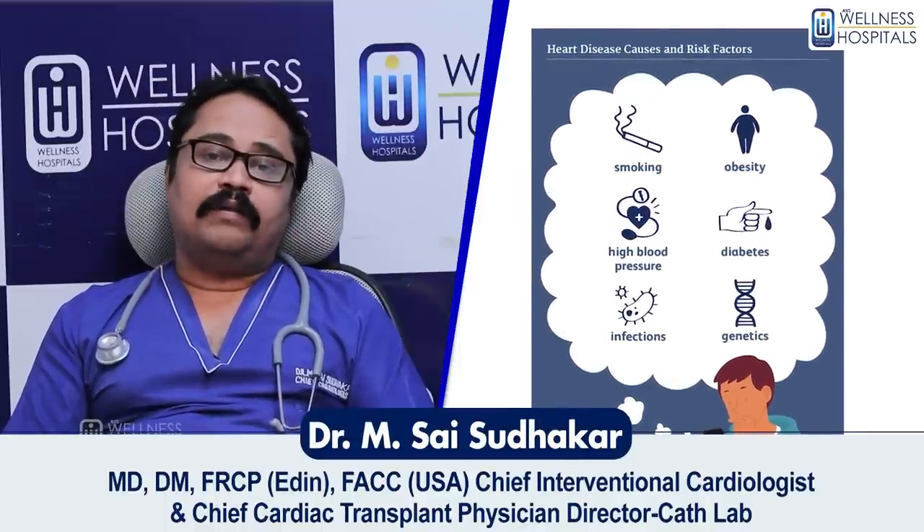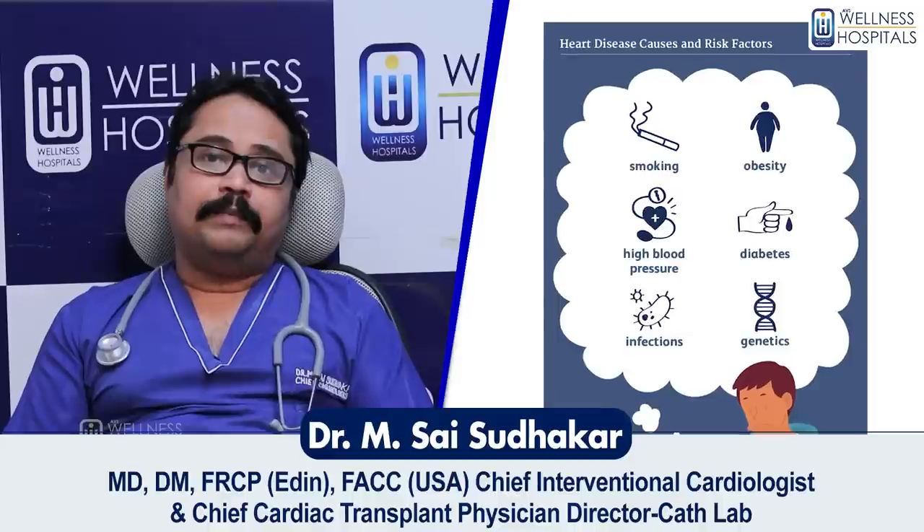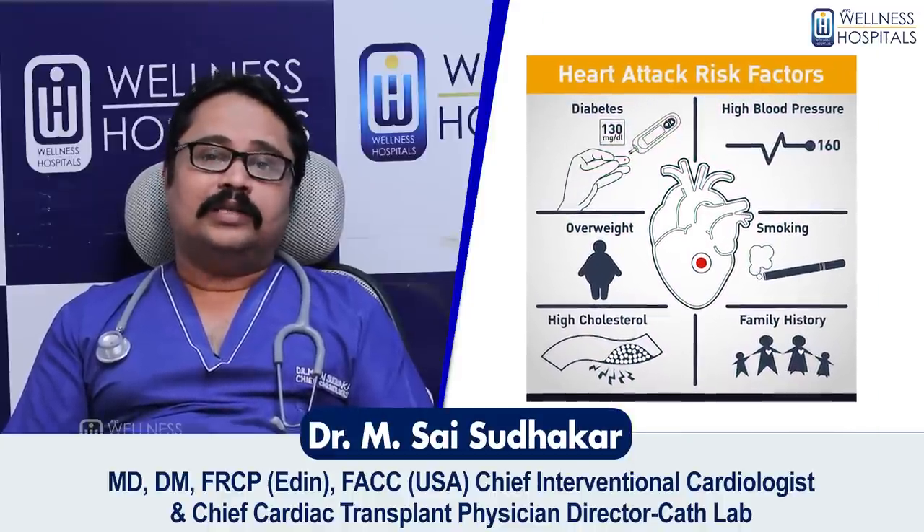The high-risk group includes patients with diabetes and high sugar, smoking, high blood pressure, older age, high cholesterol, overweight, and sedentary lifestyle. These are all factors that place a patient in the high-risk group for cardiac events.